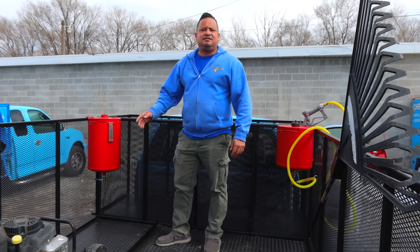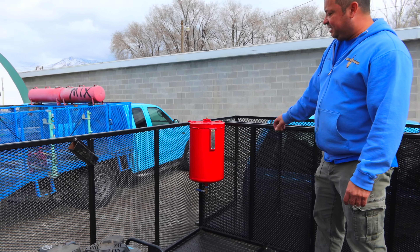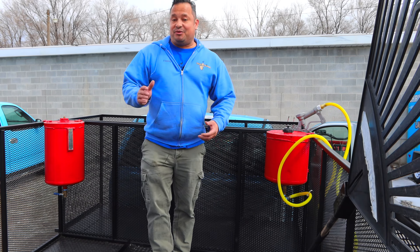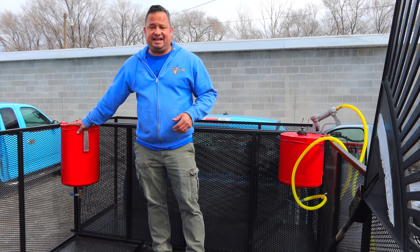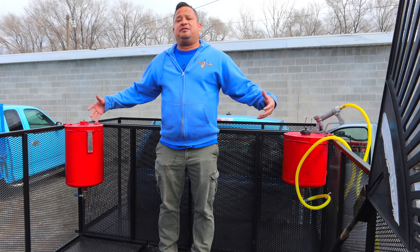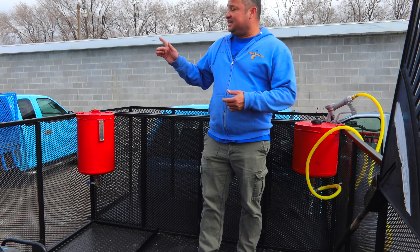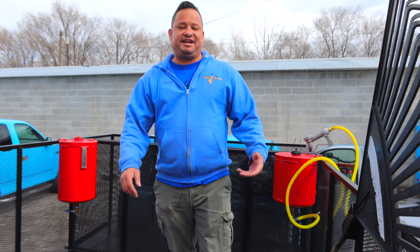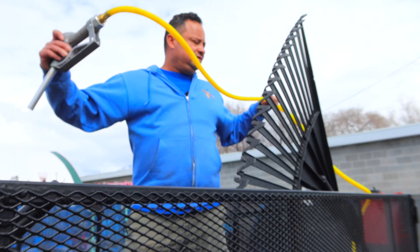A new addition compared to our old setups: we had two 15-gallon tanks — one for regular gas, one for mix. I thought that was too much, so we took one of those 15-gallon tanks, cut it, and sealed it. Now we have plenty of regular gas and still plenty for mix, but not as much. With these tanks we can fill them up without feeling like we're carrying too much gas everywhere we go.